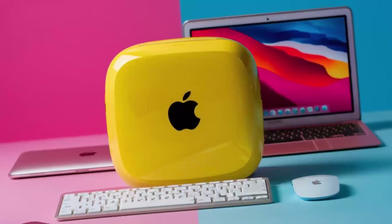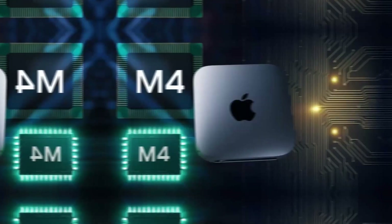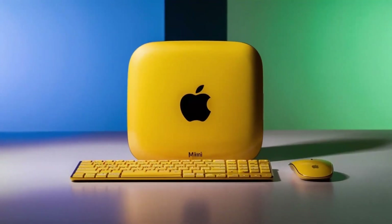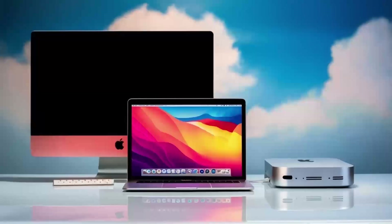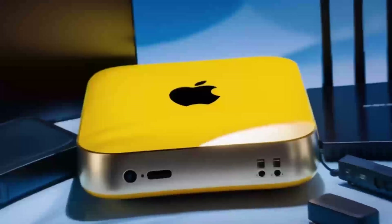The Mac Mini M4's compact design also makes it an excellent choice for those looking to set up a home media center. Its ability to connect to 4K displays and stream high-quality content makes it perfect for watching movies or TV shows. The M4 chip ensures that playback is smooth and uninterrupted, even with the most demanding video files. Whether you're looking to create a home theater experience or just want a device for streaming your favorite shows, the Mac Mini M4 is more than capable.